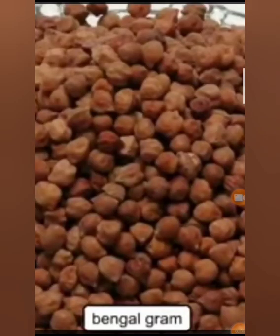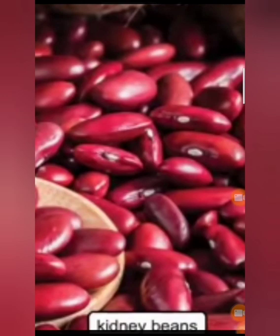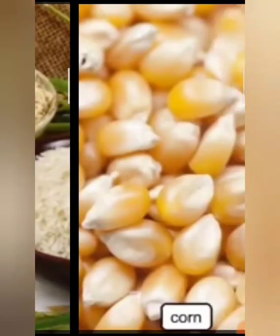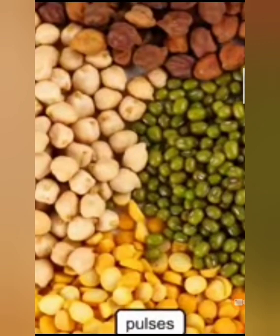Some seeds like Bengal gram, kidney beans, rice, corn and pulses need to be cooked before eating. We cannot eat these seeds raw because they are hard and difficult to digest.